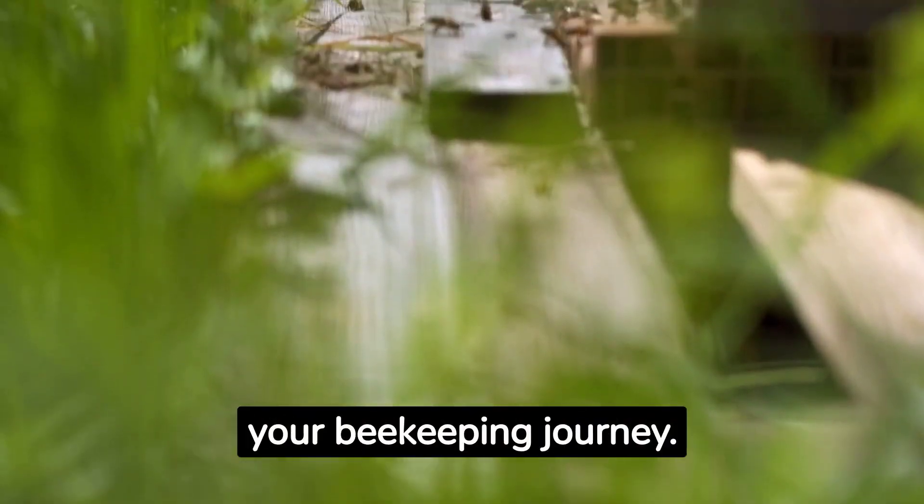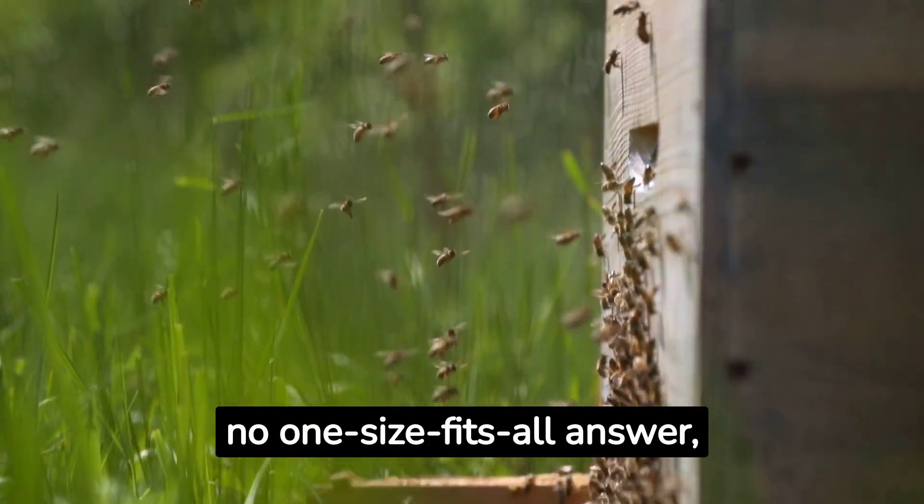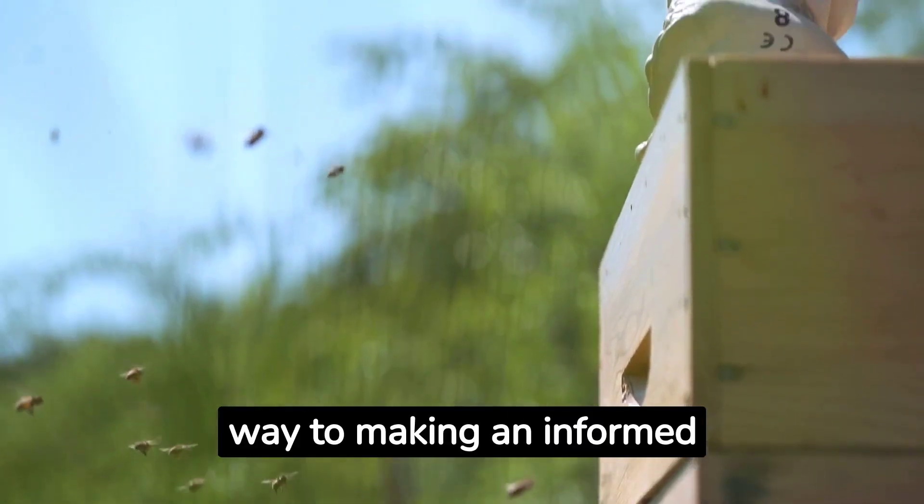And there you have it — our guide to choosing the right beehive for your beekeeping journey. Remember, there's no one-size-fits-all answer, but armed with the information we've shared today, you'll be well on your way to making an informed decision.